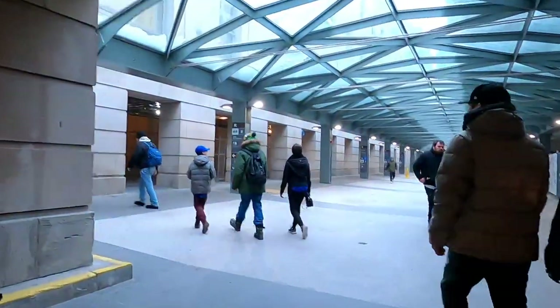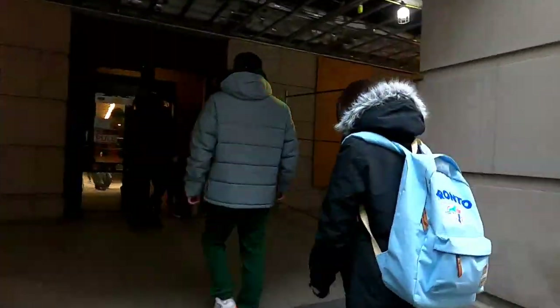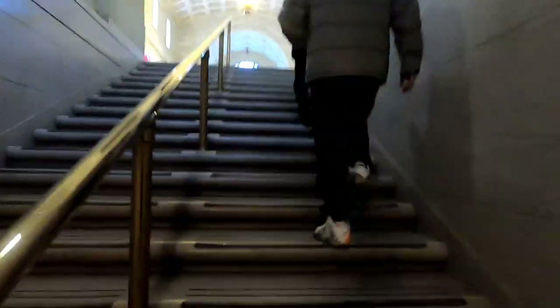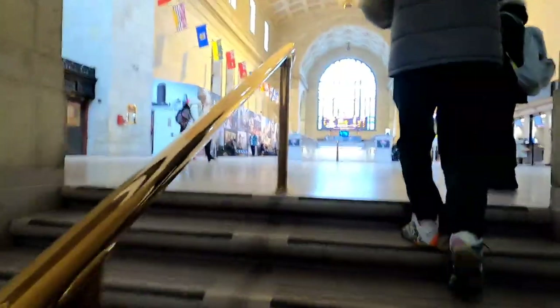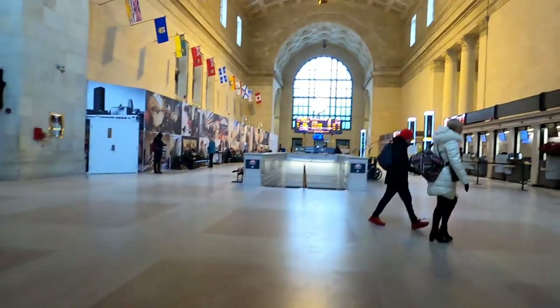Once you've reached the end of the hallway, go through the doors on your left, go straight through, and just slightly on your left there'll be a staircase. Go up the staircase — it'll take you up to the Grand Hall in Union Station. When you reach the top of the staircase, do a 180.